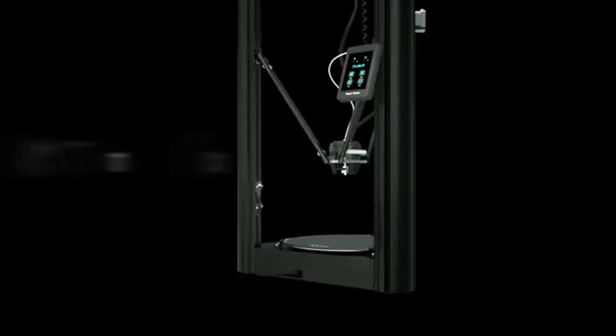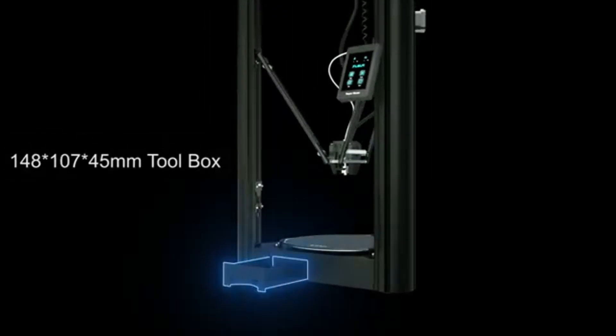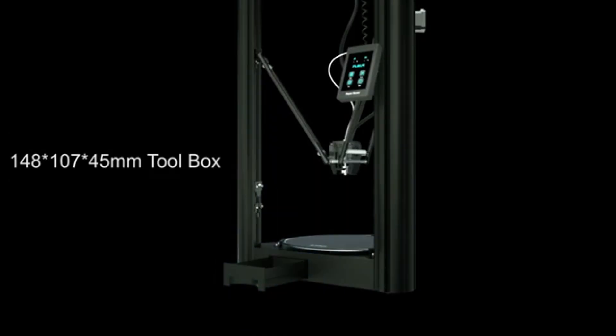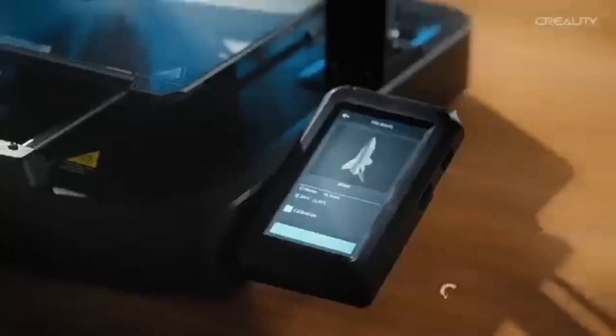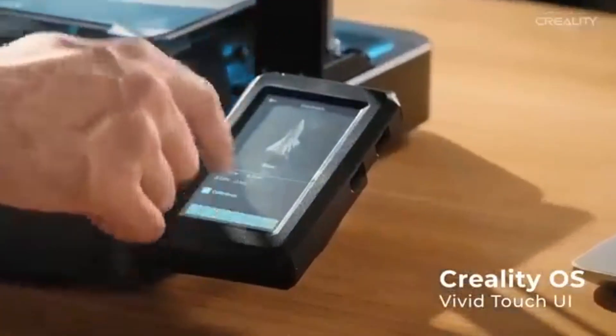The FL-SUN SuperRacer stands out as a formidable option, combining speed, quality, and ease of use into one impressive package. Number 7. Creality Ender 3V3KE is a significant evolution in the realm of 3D printing, building upon the solid foundation laid by its predecessors.